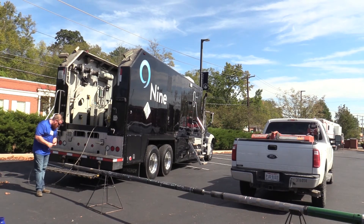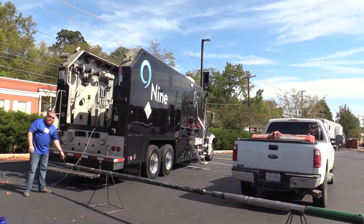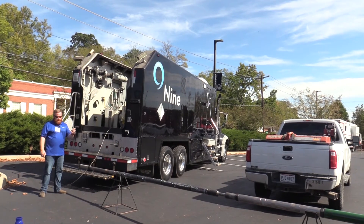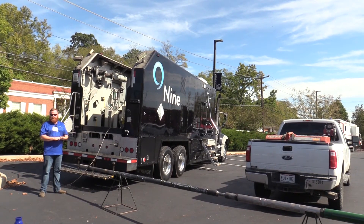Above the casing collar locator you see our cable head. This is where we actually make our connection from the E-line on the drum of the truck to the tool string, in order to communicate with the tools and complete our operations.